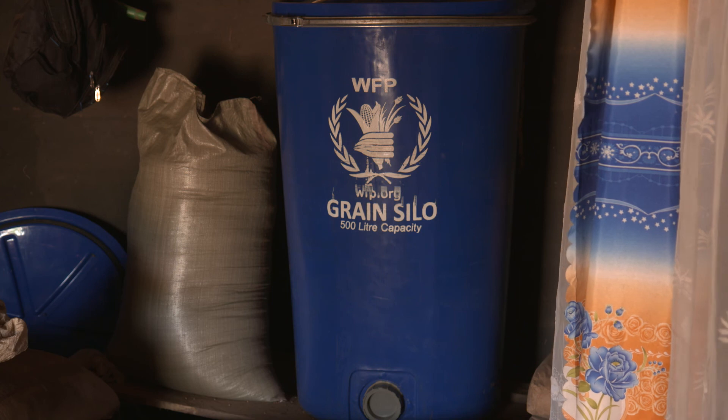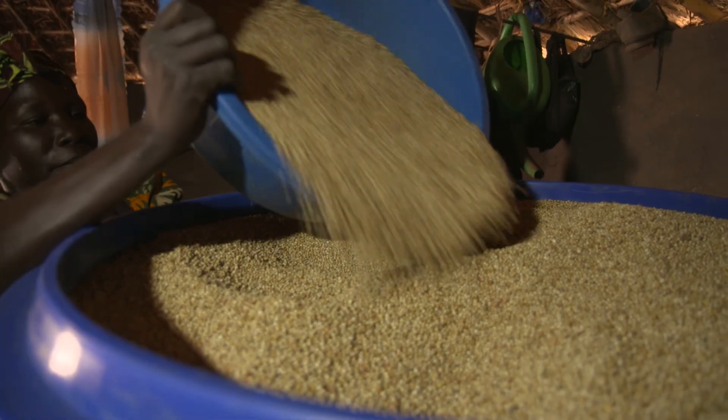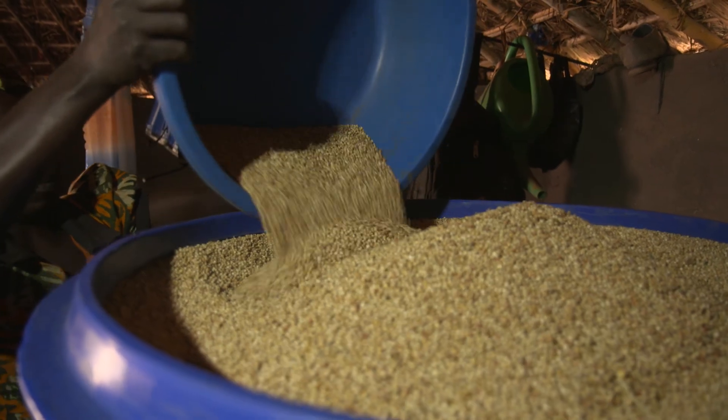Simple airtight storage, which can be produced locally, paired with better post-harvest management training could solve one of Africa's greatest challenges. And at scale, it could transform the entire continent and enable the World Food Program to depart as people grow and store their own futures.